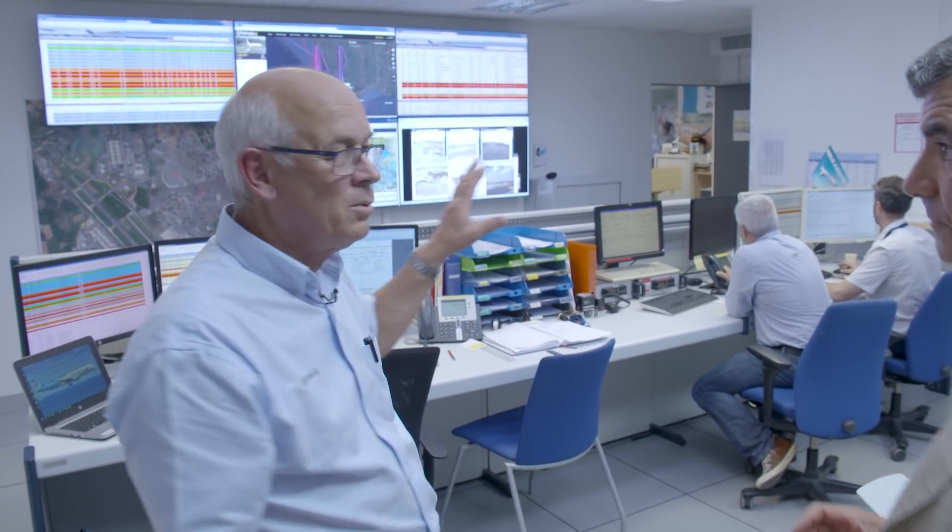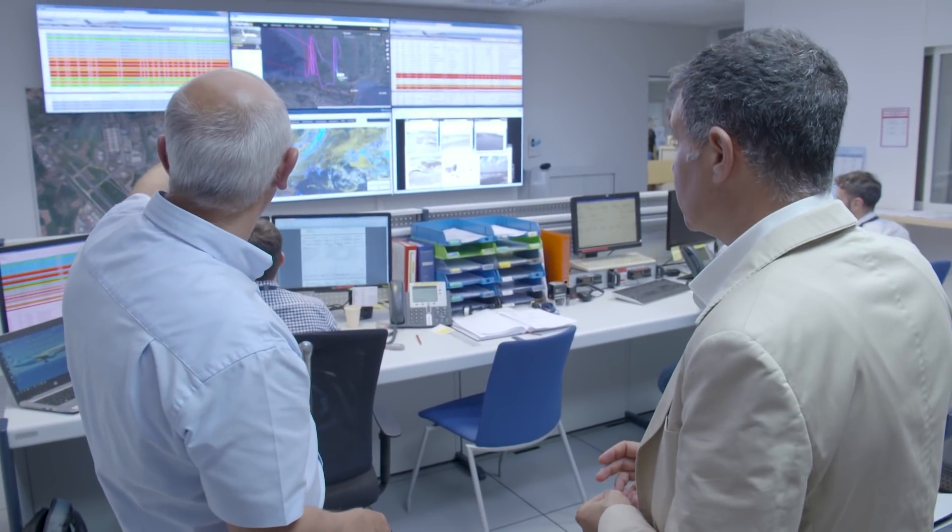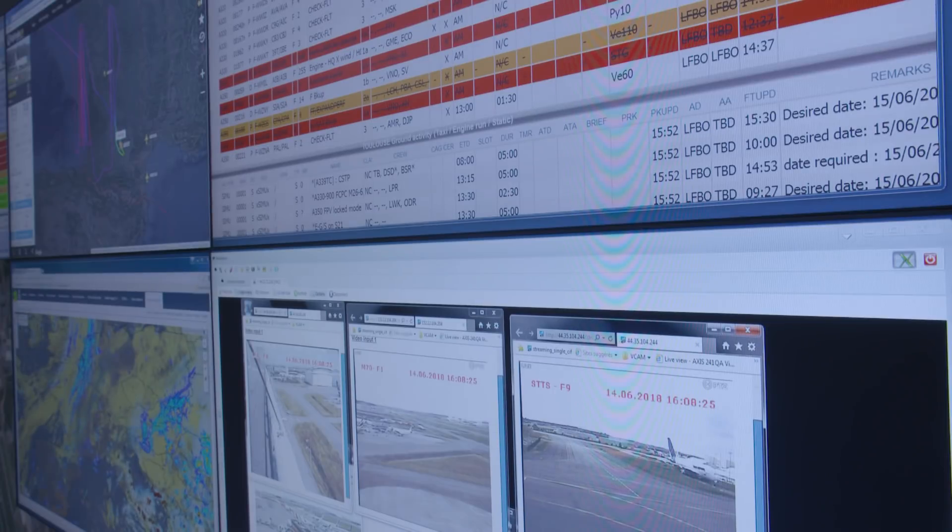This is our operations room, which I wanted to show you because this is where we manage all the flights for the day. You can see there's a flying programme there on the left — that's today's programme, and that's tomorrow's programme.